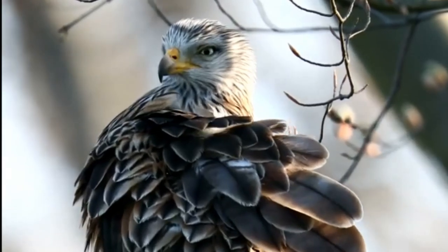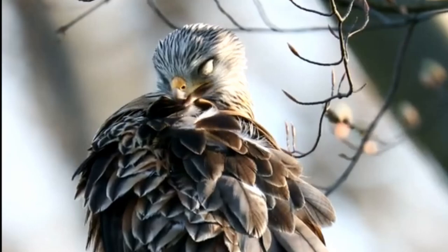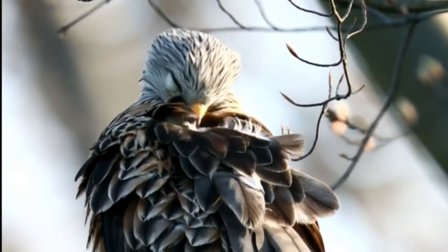Their wings have a white band and five black finger-like feathers protruding from each end. They also have hazel shoulders and chests, silvery grey heads with a small yellow hooked beak, and their most noticeable feature is their forked tail. If you get to see this from above or behind, it has a reddish-brown colour.